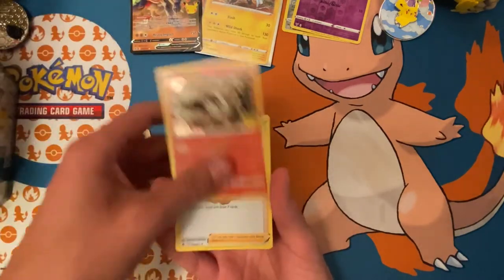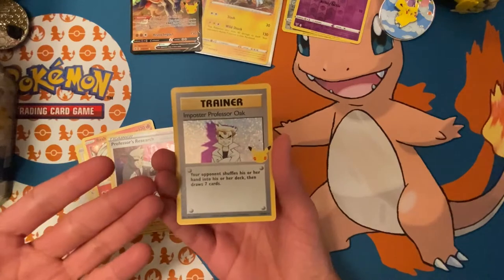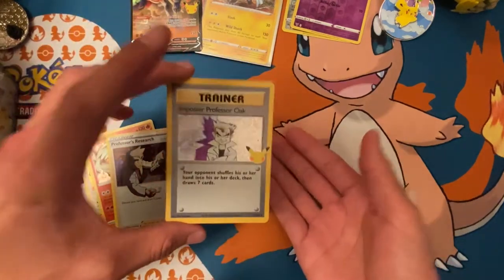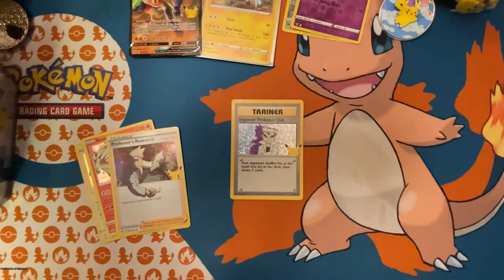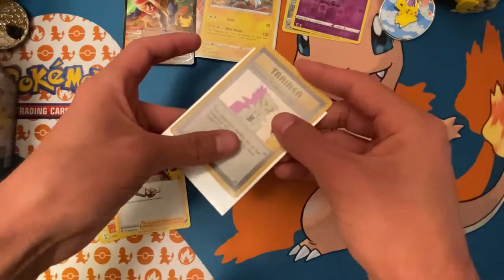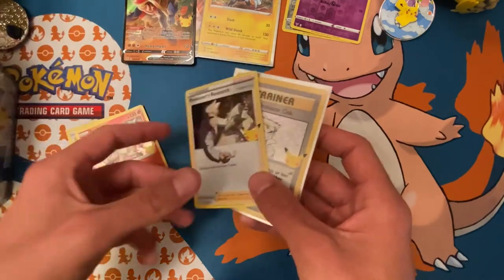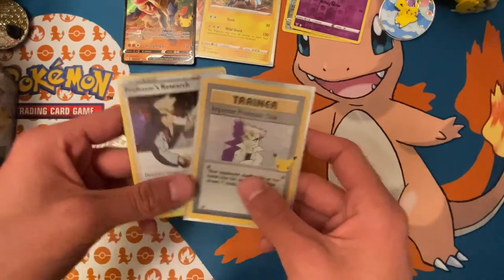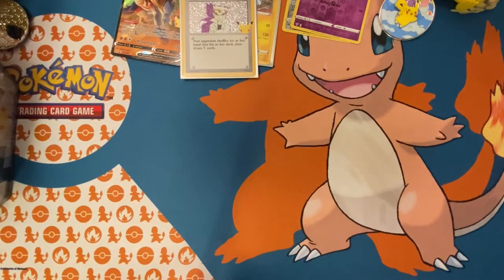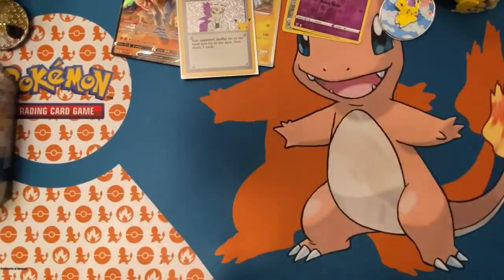Lugia, Reshiram, Professor's Research — that's always a cool card to pull — and let's go! The Imposter Professor's Oak! Yes! Finally, after so many packs. We got the original Professor's Research and the Imposter Professor's Oak in the same pack — that's actually pretty cool. We love to see it. That's hype, and it was the last pack too!